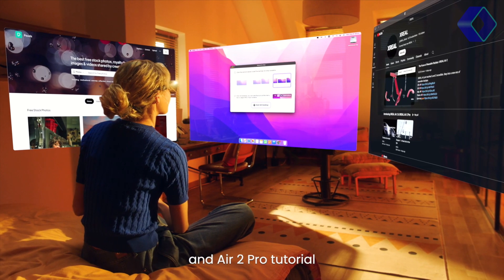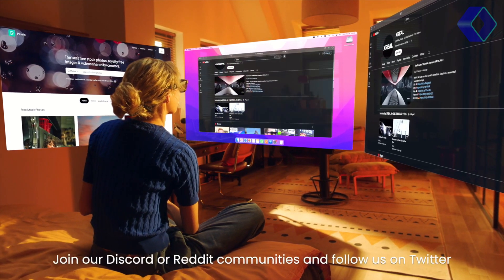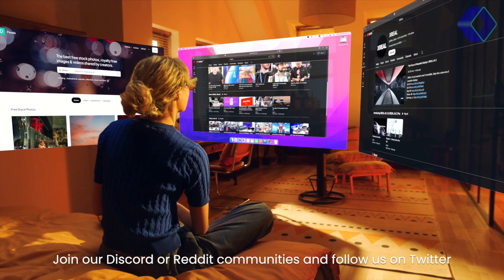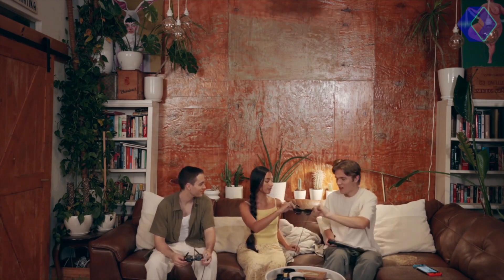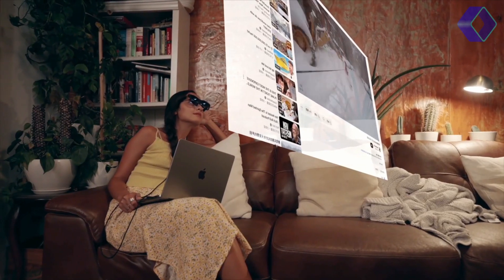The Air 2 Pro's proprietary optic engine delivers an unmatched resolution and color profile, certified by TUV for its color accuracy. This means you'll experience lifelike colors, fine-tuned to provide a crisp and vivid picture, ensuring that what you see through the Air 2 Pro is as real as it gets.